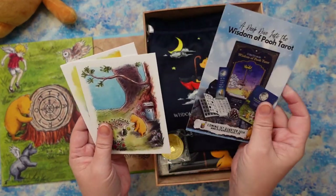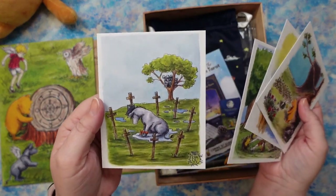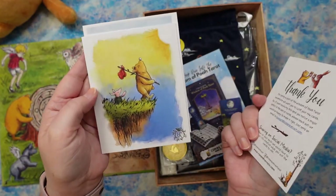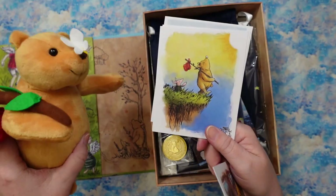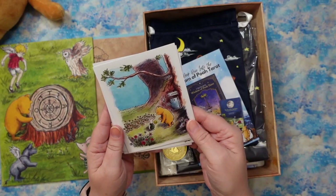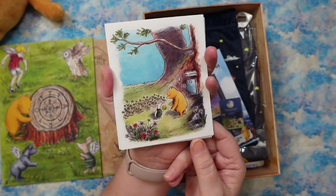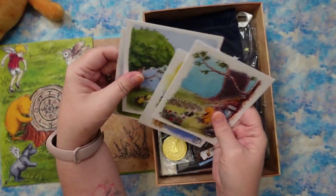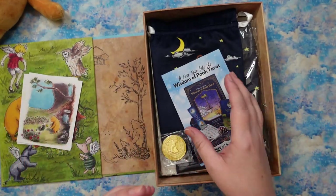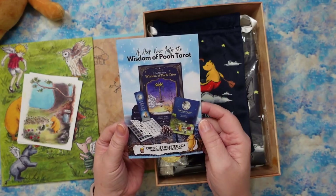There are four prints included. We have the Eight of Swords, the Fool — which is so cute and matches the plush — and the Ace of Pentacles, maybe. We'll find out when we go through the deck. These are on sturdy cardstock and are really nice. And then we also get a deep dive into the Wisdom of Pooh Tarot information card — it's actually a two-sided information card.